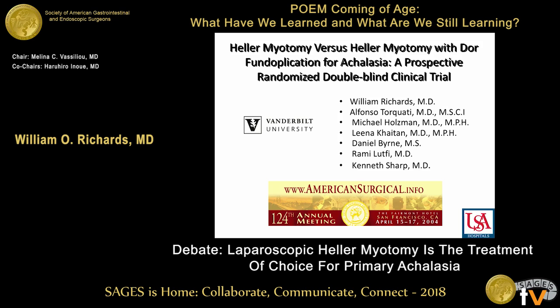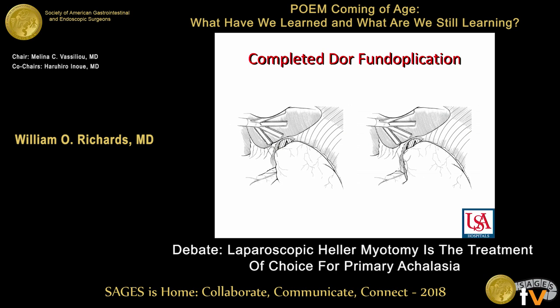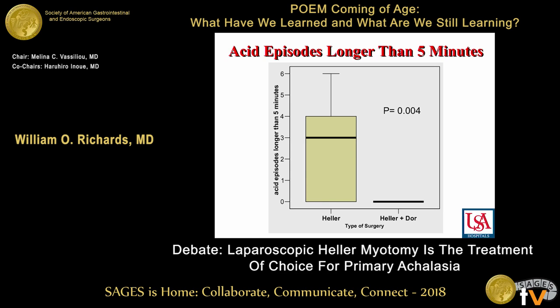We do have randomized controlled trials in Heller myotomy. This is a paper I presented 14 years ago at the American Surgical. We did a Dor fundoplication — there you can see the Heller myotomy, and we do some sutures producing the Dor fundoplication in this manner. In this randomized level 1 study, we found that acid exposure in the recumbent position was significantly higher in the Heller alone group. If you divide the LES and don't provide an effective antireflux procedure, you're going to have a lot of acid exposure because you're not able to clear it — with acid episodes longer than five minutes.